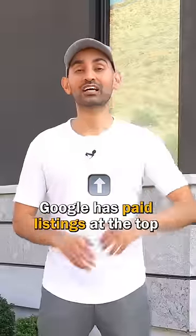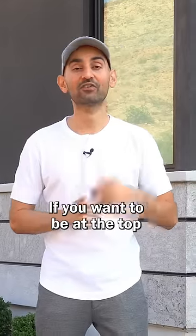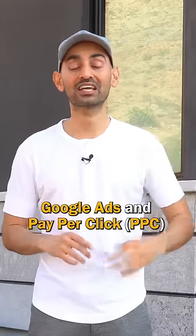Google Ads works in less than 60 seconds on my account. Ready? Google has paid listings at the top. Anytime you do a search, there are free listings underneath. If you want to be at the top, you've got to check out Google Ads and pay per click.